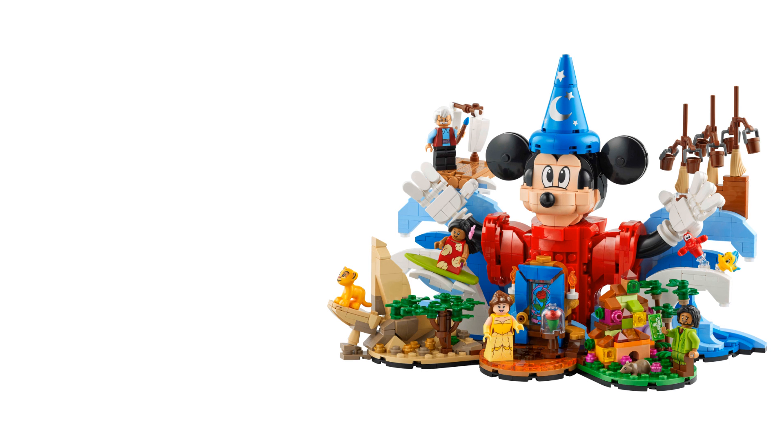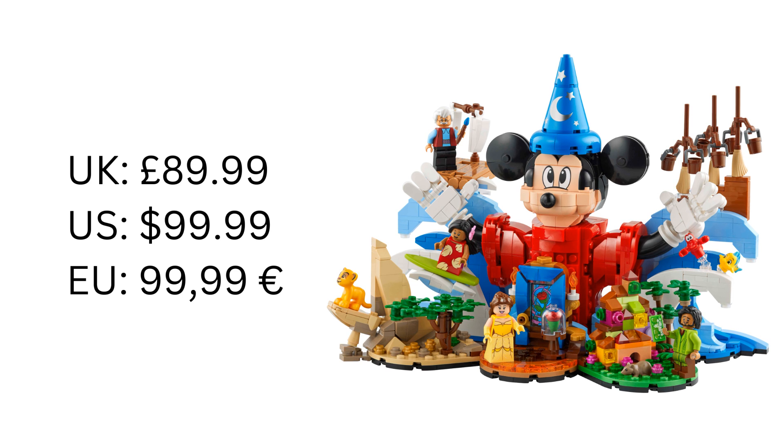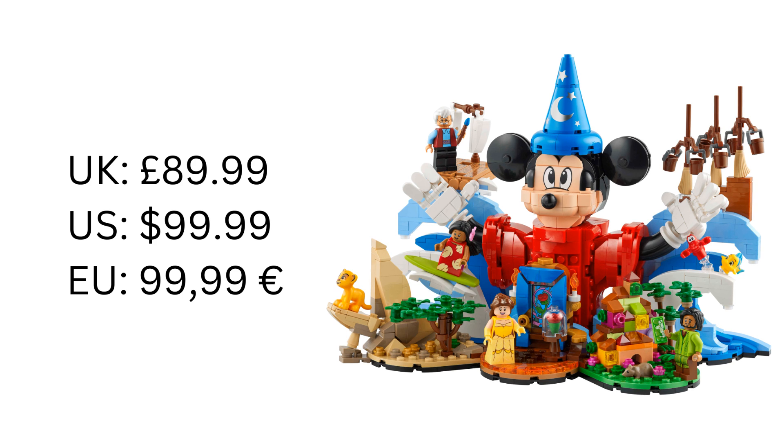Let's talk about the price. In the UK this will cost £89.99. In the US it'll be $99.99 and in parts of Europe it'll be €99.99. I'm not going to hate on that price — I think it's a good price for what you get, especially considering it's a Disney set so you're paying for the name.